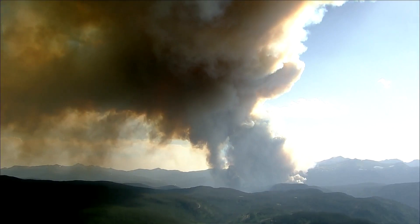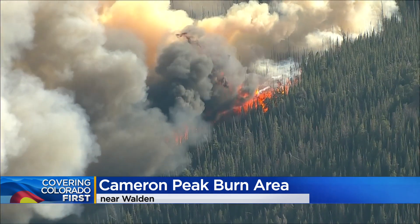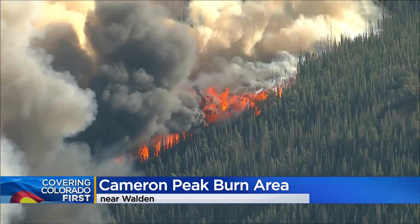After a record-breaking wildfire season in 2020, burn scars like this one from the Cameron Peak Fire spanned more than a million acres all across Colorado.